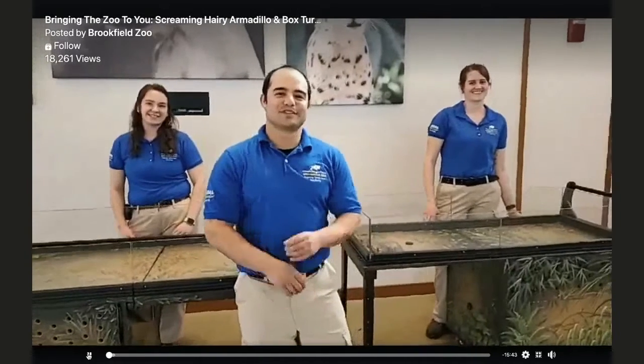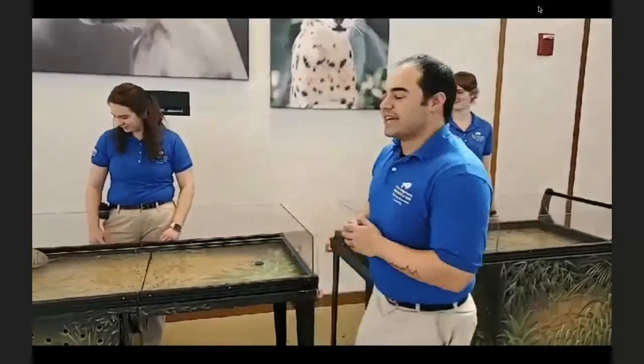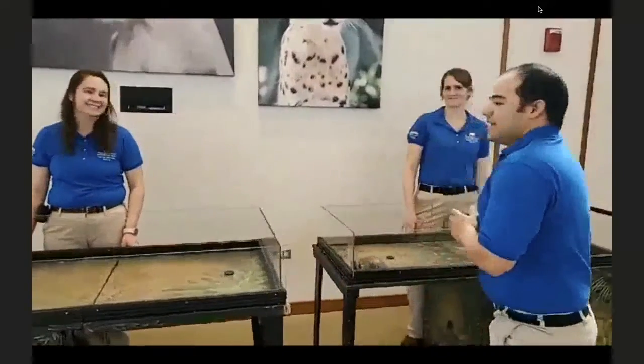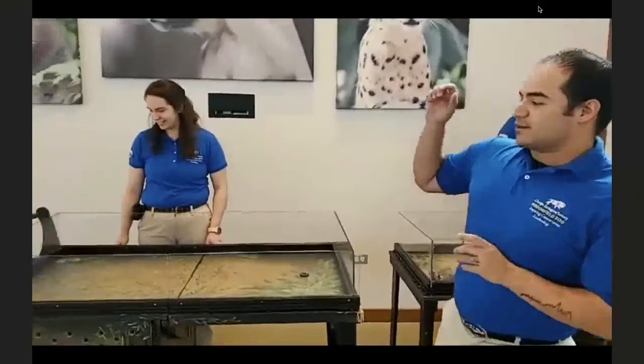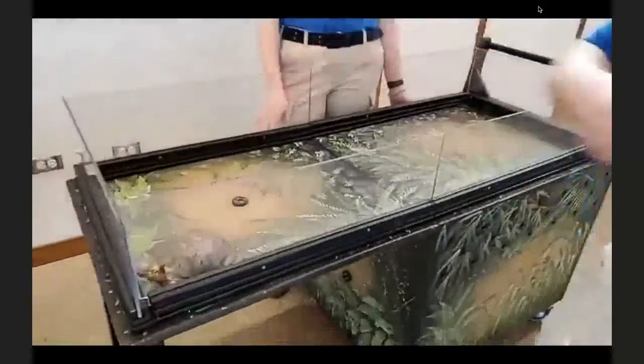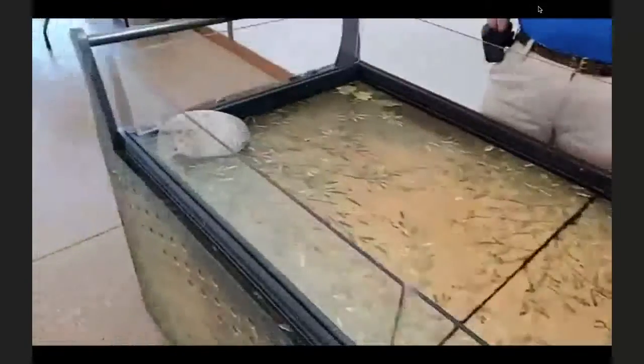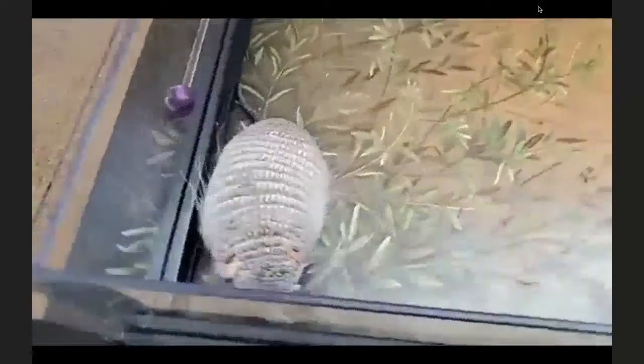Welcome to 'Bring the Zoo to You' here at Brookfield Zoo. My name is Craig and I'm an animal care specialist at the Hamill Play Zoo in our ambassador program. Today I want to talk about two really cool animals that share a similar adaptation — armor. Animal care specialists Olivia and Jill are going to show us Raleigh our armadillo and Touche our box turtle.